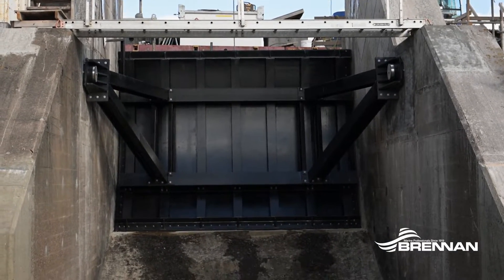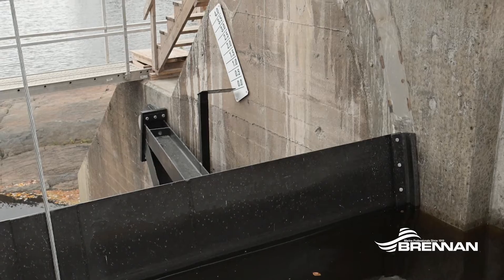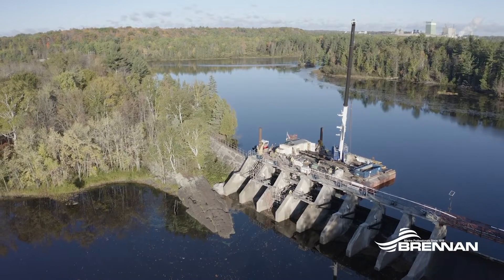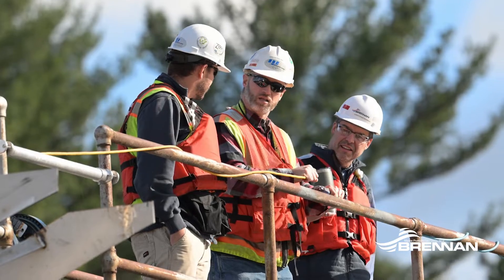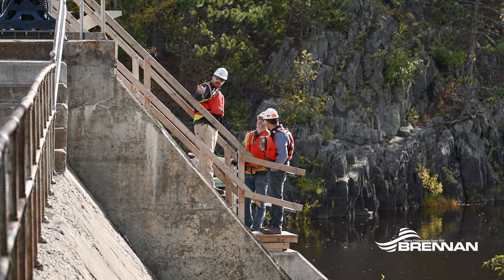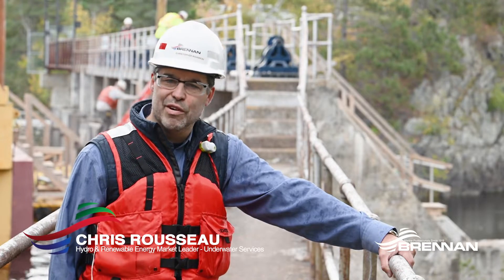The gates themselves are being provided by North Shore Steel out of Two Harbors, Minnesota. We're involved with everything from getting the gates into the locations, as well as the bulkhead system, and then removing the existing pieces so they can all fit in place. Brennan was pulled into this project very early on to work closely with Minnesota Power, working through initial planning and concept, ultimately looking at different design options and solving access problems in a very tight space.